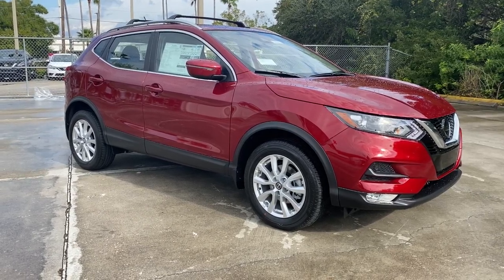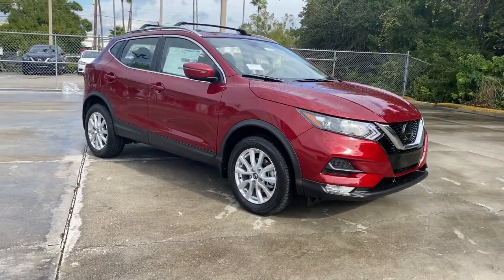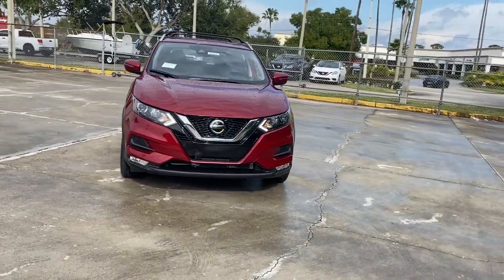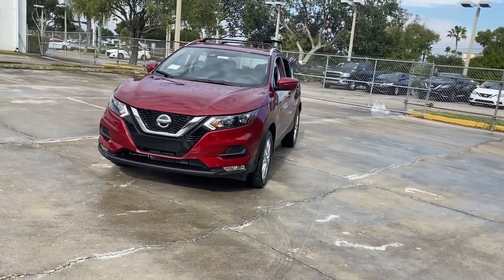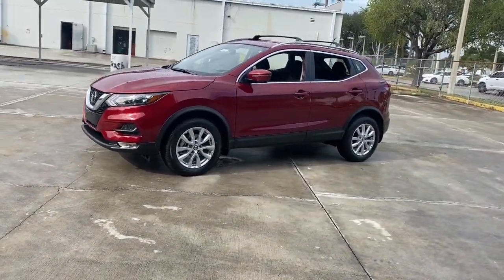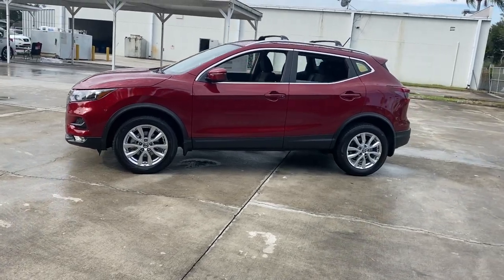Introducing the 2021 Nissan Rogue Sport. Style, security, and efficiency blend beautifully in this Nissan Rogue, the handsome, family-friendly compact SUV that offers standard driver-assist safety features and a smooth, responsive ride.